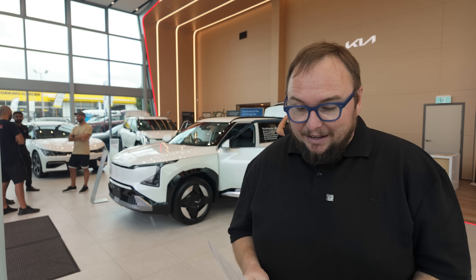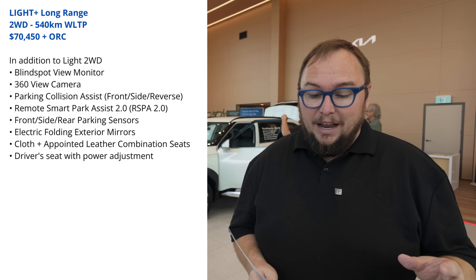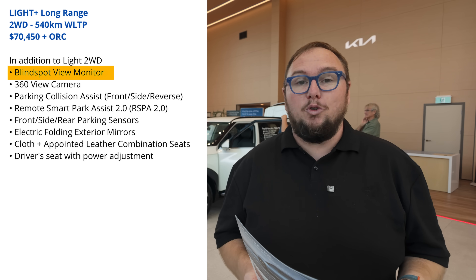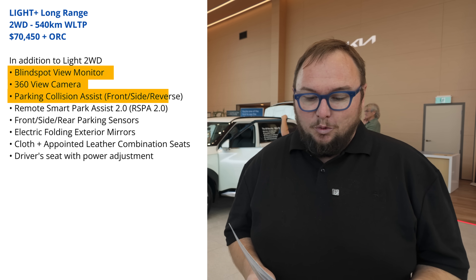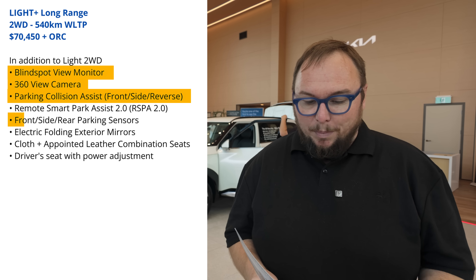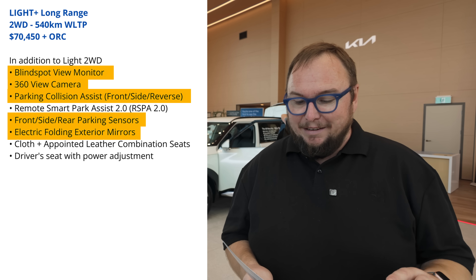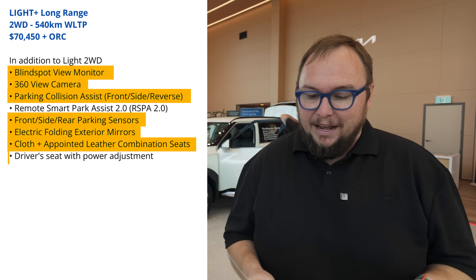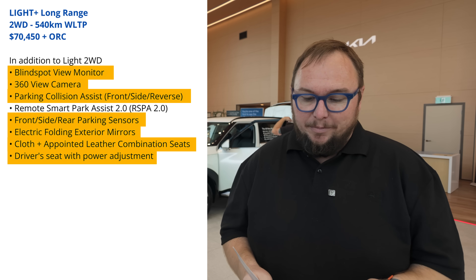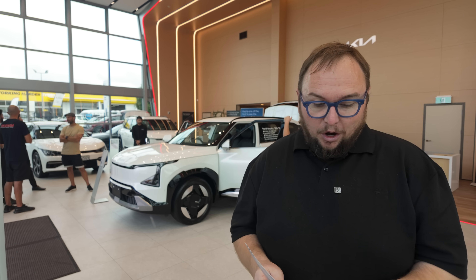The Light Plus at $70,450 adds a blind-spot view monitor, 360-degree parking camera, additional parking collision functions, more parking sensors, electric folding mirrors, leather accents combined with cloth, and driver's seat electric adjustment — so perhaps worth the extra few thousand dollars.